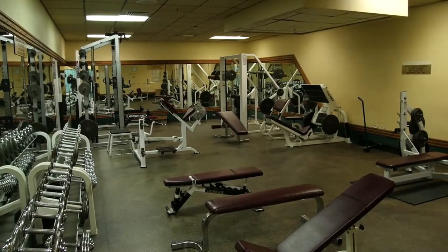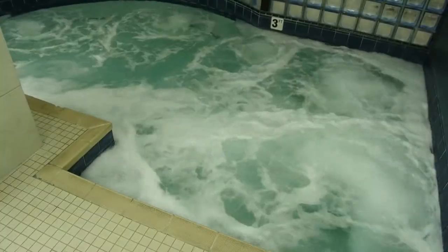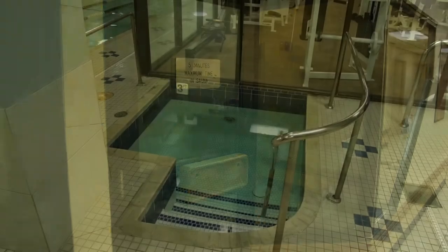It's not high intensity, you'll be very comfortable here. We're a full-fledged facility so we have free weights, Cybex equipment, functional training room, aerobic classes, swimming pool, jacuzzi, dry sauna, steam room, and cold plunge.